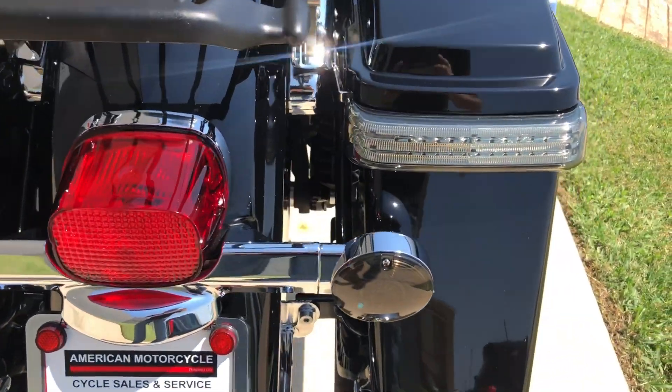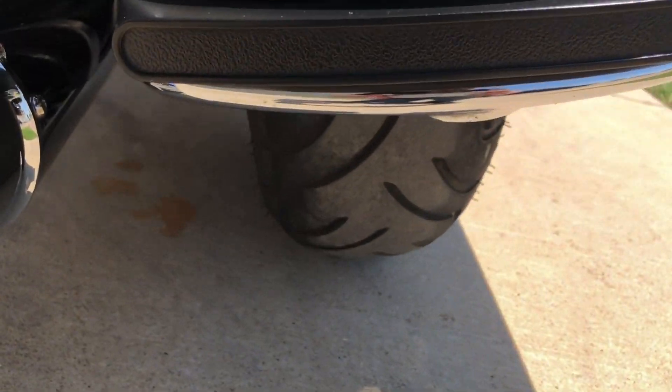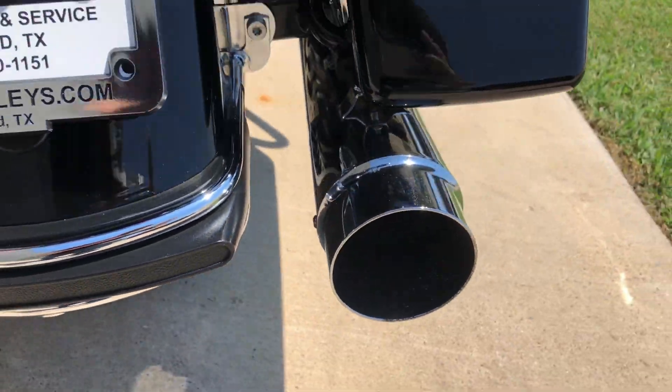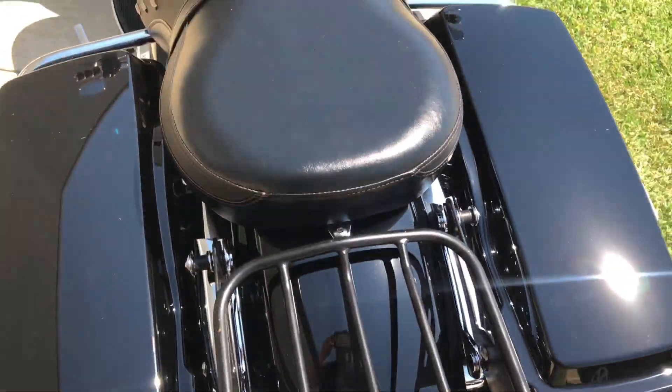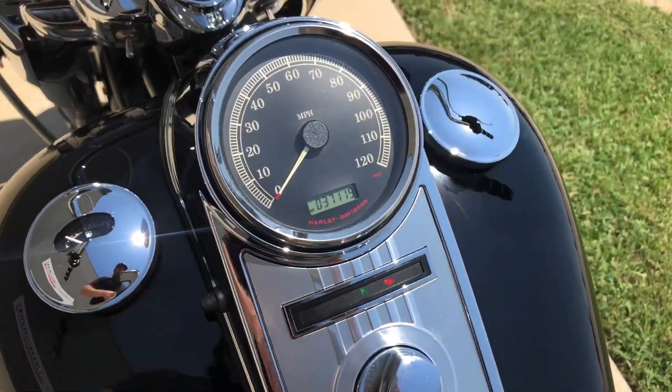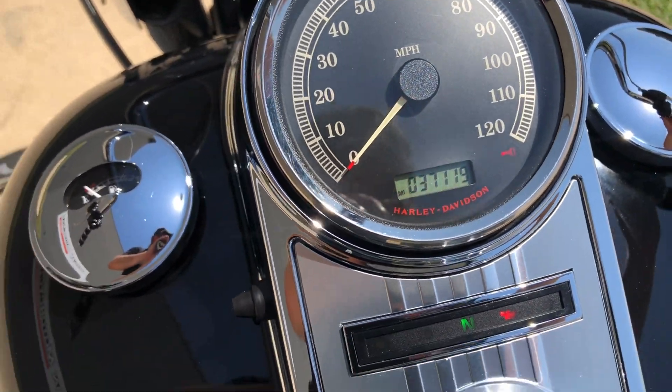You've got the LED rear turn signals. Let's get a tread on the rear tire. The bike has 37,000 miles.